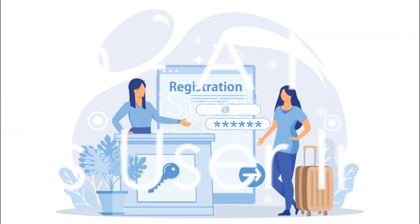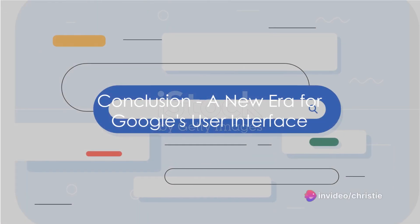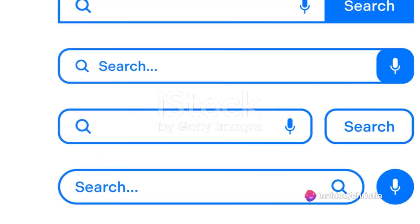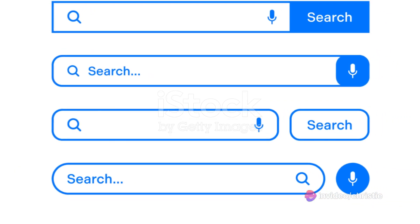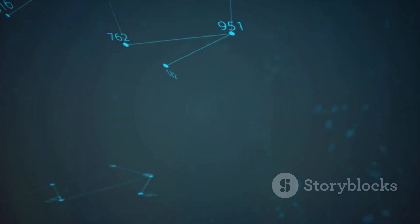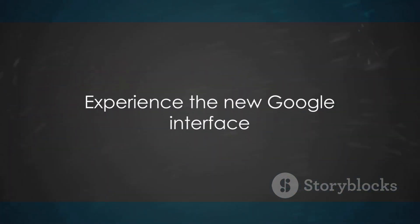Google has truly redefined its user interface. So what does all this mean for you? Google's interface revamp brings a sleek and modern look, making your online journey seamless and intuitive. Both the login and registration pages have seen significant improvements. This isn't just a facelift — it's a complete overhaul, offering a more personalized user experience. By the 4th of March, the design will be fully updated across all Google services. It's time to explore Google's new user interface and experience the change.